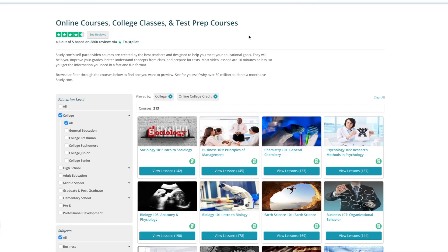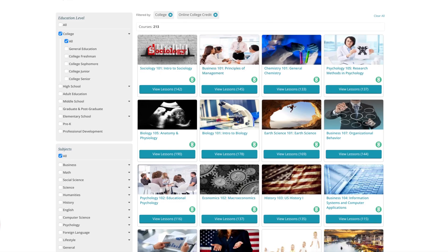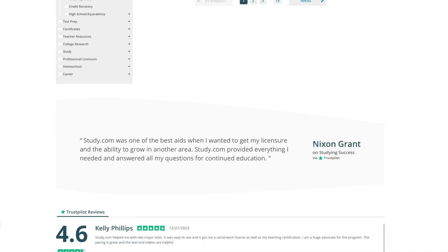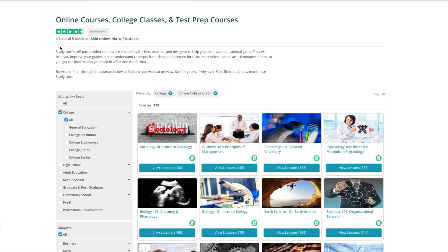Sign up below for 10% off with study.com. Now I'm going to go over a brief overview of study.com so you can get a feel for it before you sign up. Here is what the website looks like — it has a really easy interface with a lot of courses. As you can see on Trustpilot, they have 2,800 really good reviews. It's actually really hard to get 2,800 positive reviews on there, so that's really great. Trustpilot tends to not be so kind.